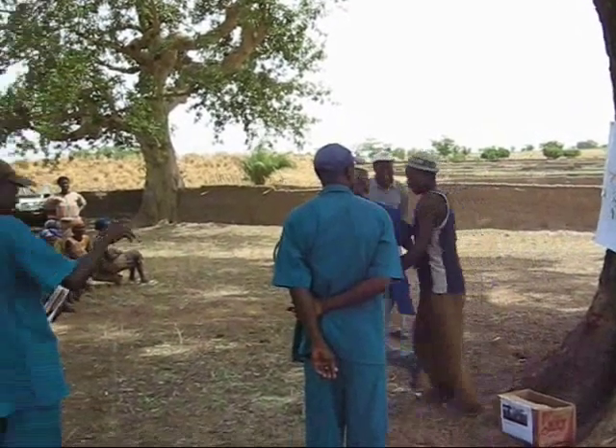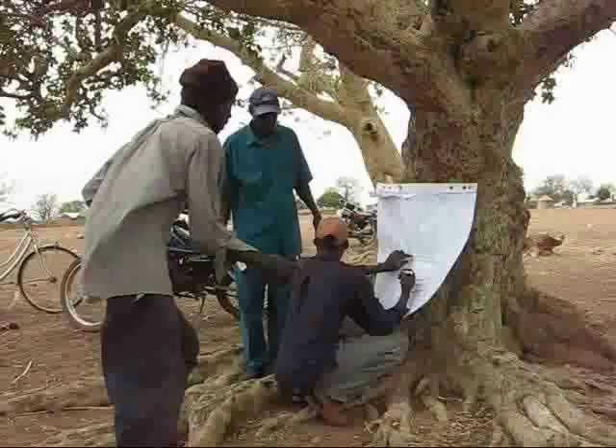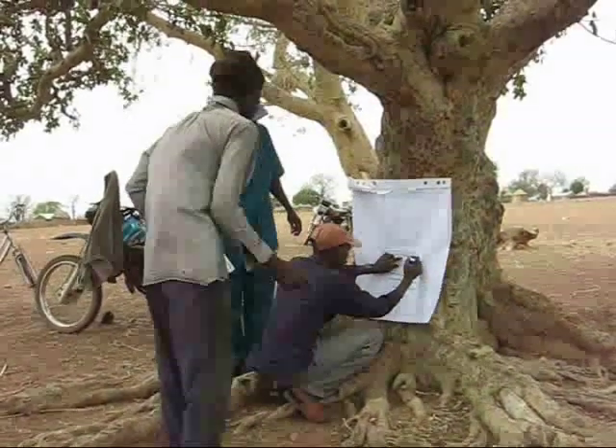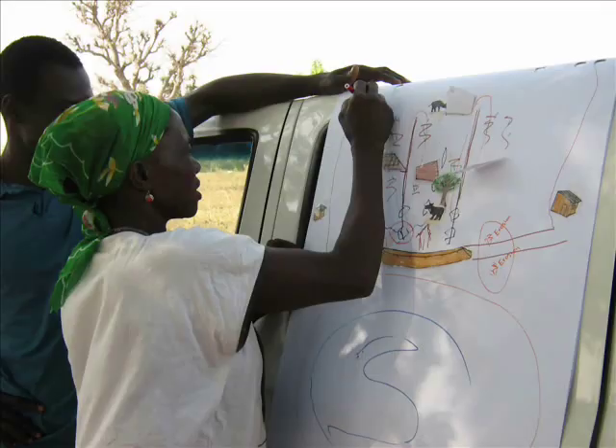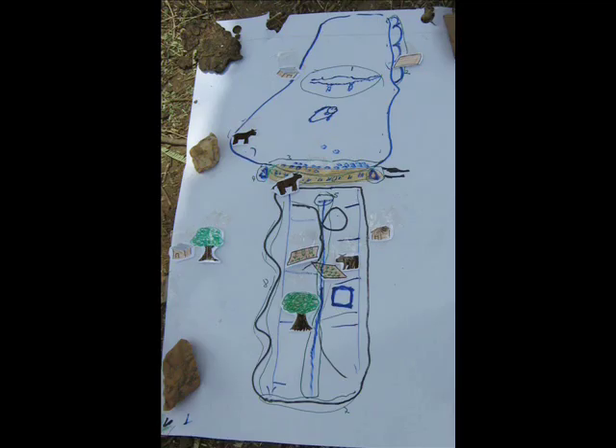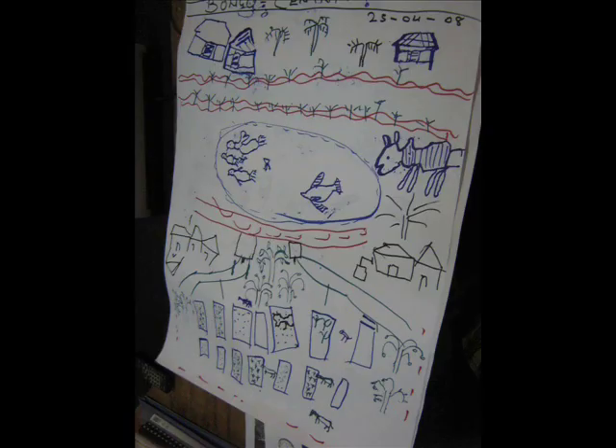This video shows some of the interactions which the drawing approach stimulated. You will see people explaining things to each other and helping each other to draw. The water users were asked to draw the reservoir and irrigation system. Important landmarks such as houses, roads, and trees were often included.